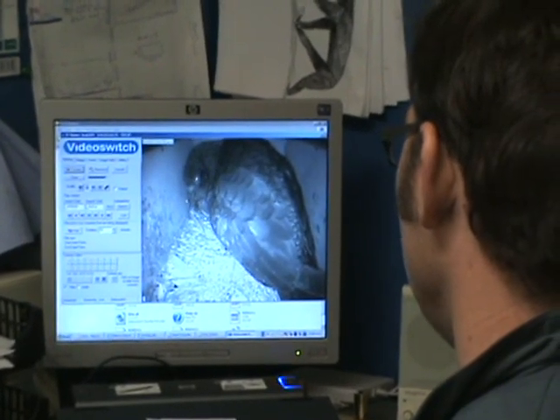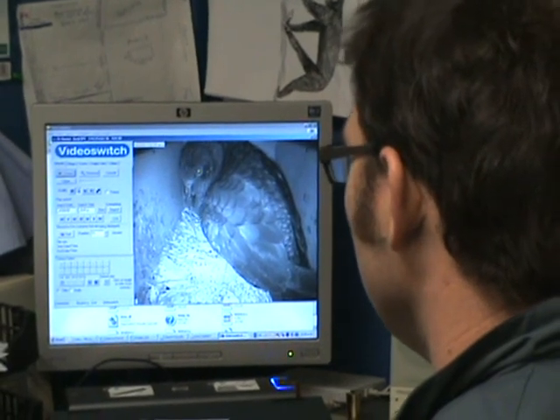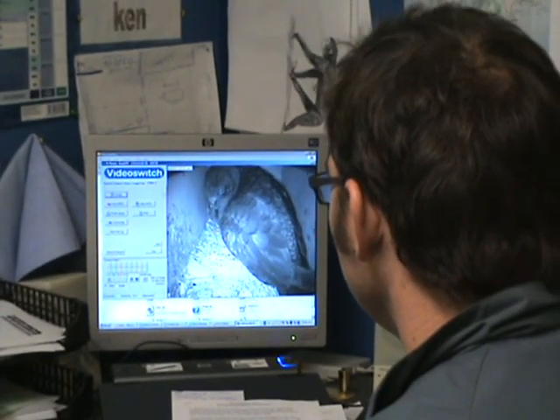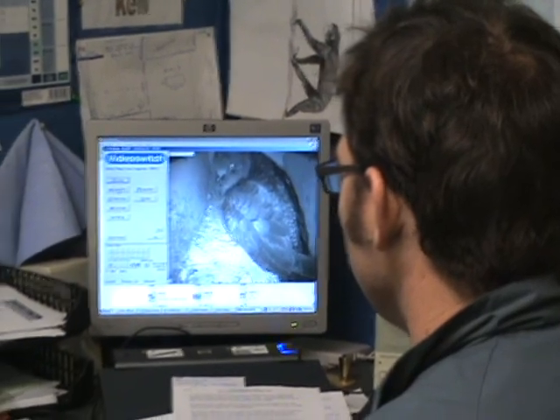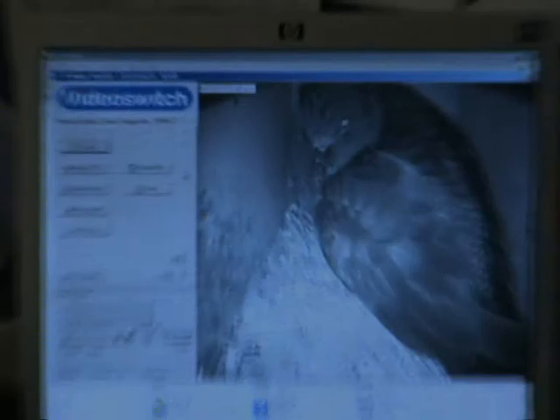The Hamilton Zoo currently has a webcam located in the Kia Nest, allowing for online viewing of the rare Kia chick. Make sure you head across to www.kiaconservation.co.nz to check it out.